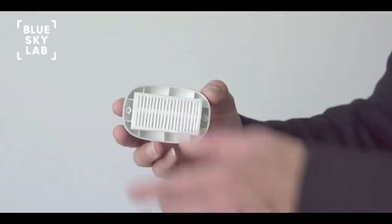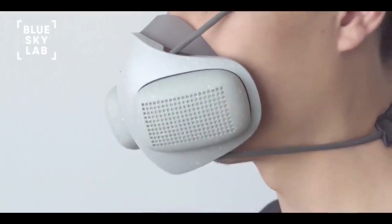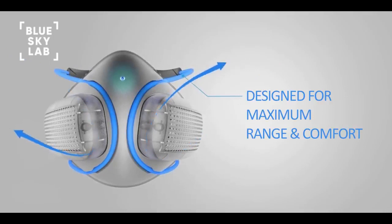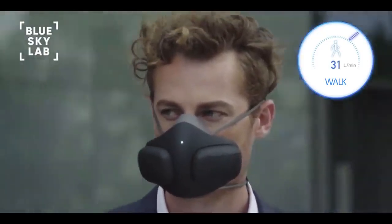Replacing filters is easy. Simply swap out old filters using Atmo Blue's magnetic filter caps. In addition to advanced filtration, Atmo Blue features a patented strap channel design providing a full range of motion and comes with interchangeable designer skins to suit your style.